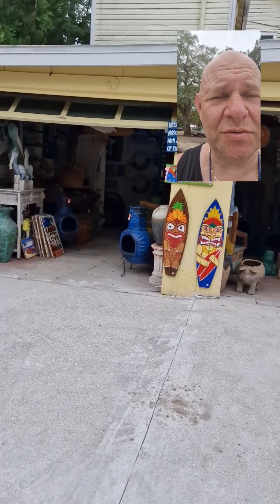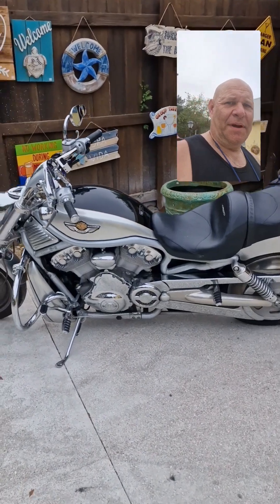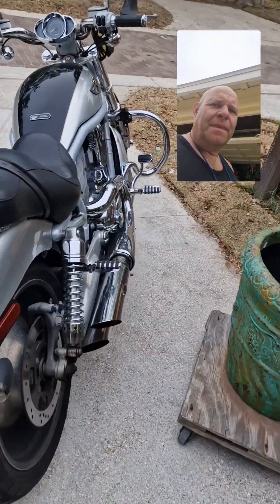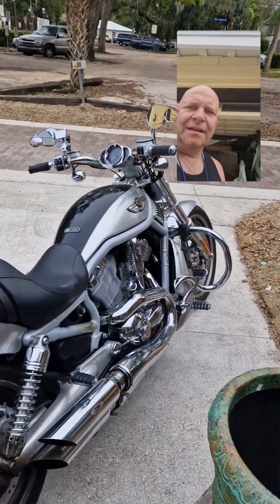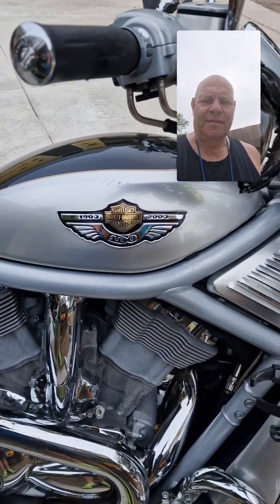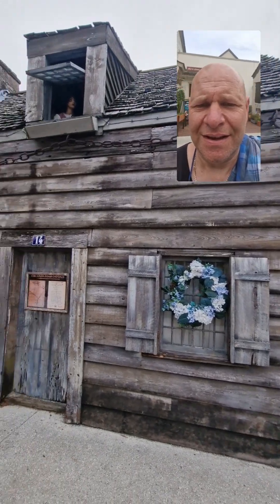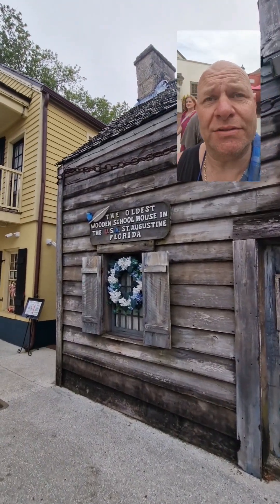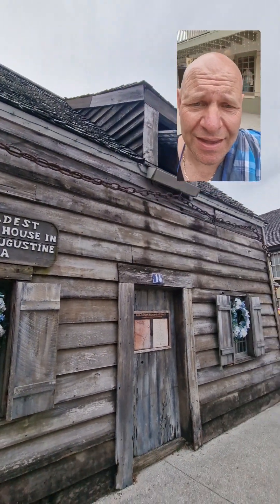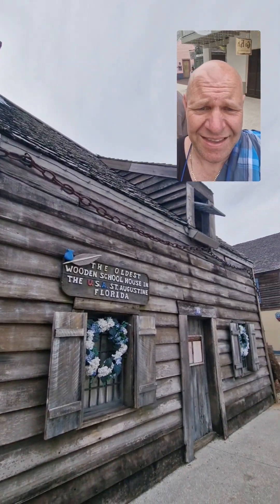Just found a cool little shop selling all sorts of trinkets. But look at this Harley Davidson here — now that is a bike. That's a beautiful bike. Wow, look how shiny that is. Beautiful. Gorgeous. This is the oldest wooden schoolhouse in the USA, St. Augustine's, Florida. Looks pretty good.